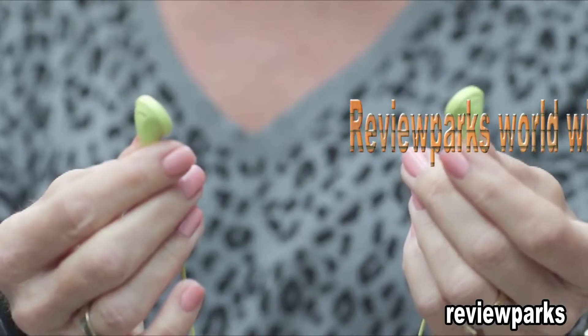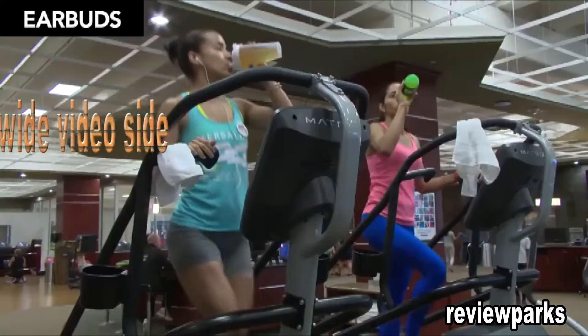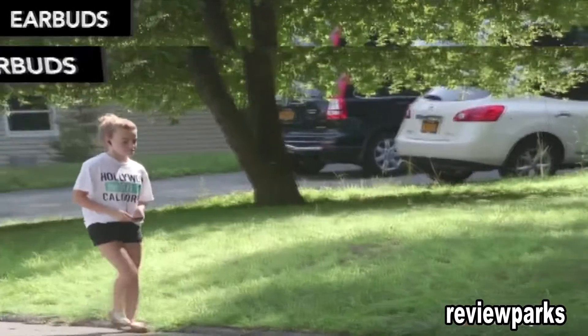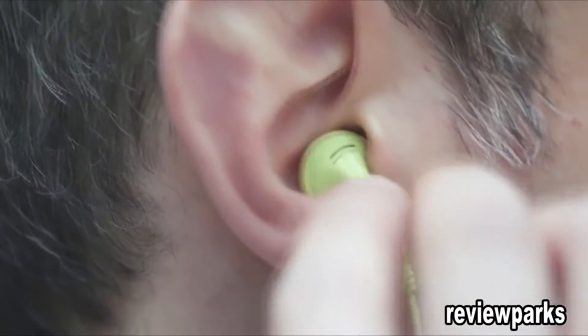Want to listen to an audiobook but still need to hear the phone ring? Check out earbuds. They don't completely isolate you from outside sounds. Models that stay securely in place are also good for exercising outside, so you can still hear some noise, like a car horn. Expect to pay $10 to $200.